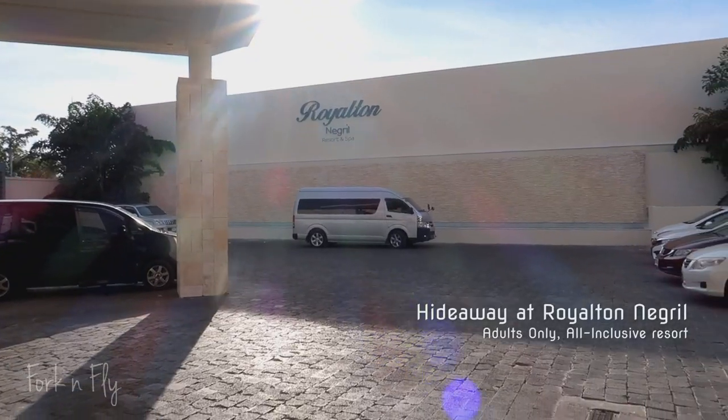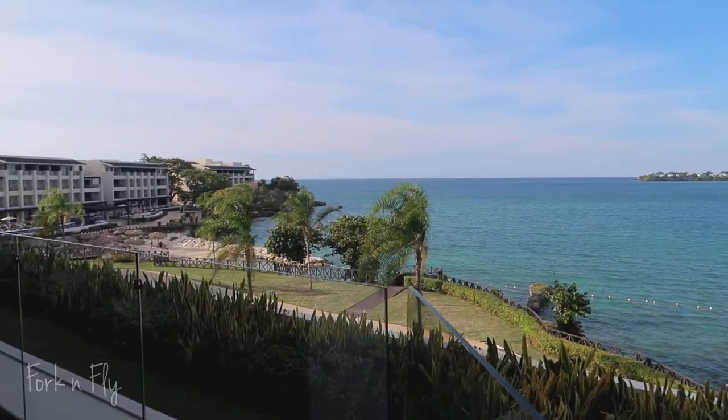Hey everyone, thank you for tuning in. I am Cory, the owner of Fork and Fly, and this is a resort review for the Royalton at Negril and also the Hideaway at the Royalton. This is not the room, but if you want to see this room, stay tuned — I will be making a video about this resort and this room. So I stayed at the Hideaway at Royalton, which is adult only, meaning 18 and older, all inclusive. Then you have the Royalton side, which is family friendly. There's actually nothing splitting them — it's like an imaginary line between the two resorts. There's actually a third one called the Grand Lido, which is an all-natural resort. But I'm just going to talk about the Hideaway at Royalton.